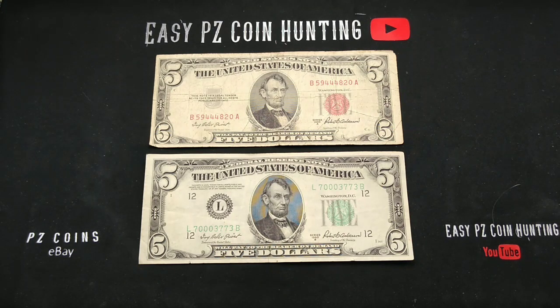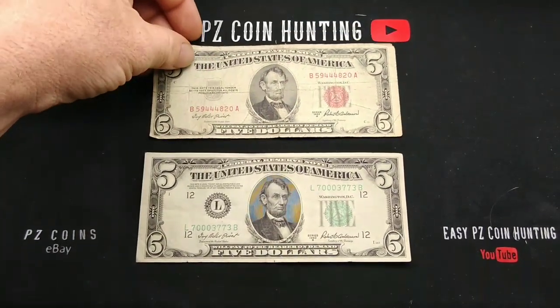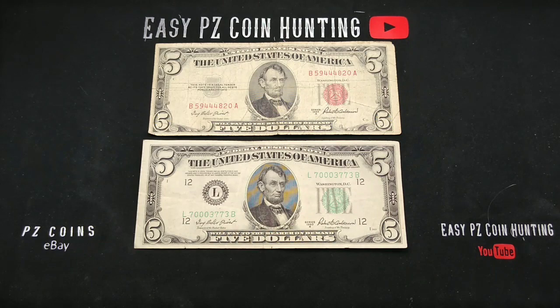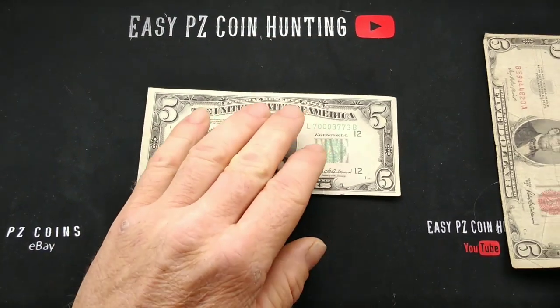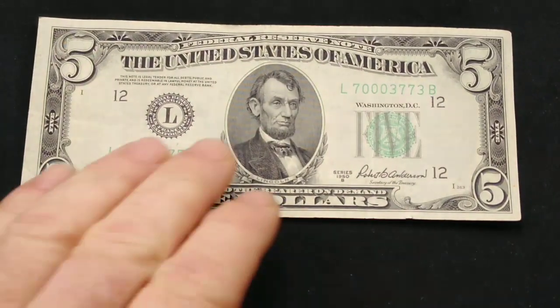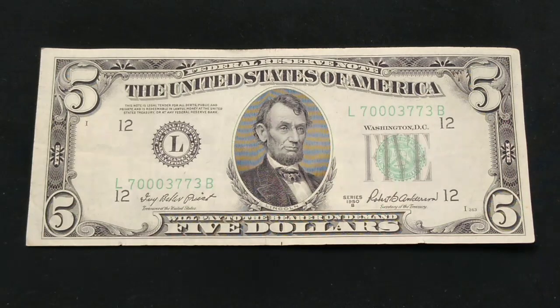A red seal like this you can find on eBay anywhere from $10 to $12 in this condition, sometimes more — nicer ones can go up to like $25. But one thing I really wanted to point out is this nice green seal right here. Upon further inspection, this green seal has in every way earned the right to be an extra fine grade. It would almost be worth sending in to get graded because you've got a really nice fancy trinary serial number here. A trinary serial number is where there are only three separate digits in the entire serial number — here we have sevens, zeros, and threes.